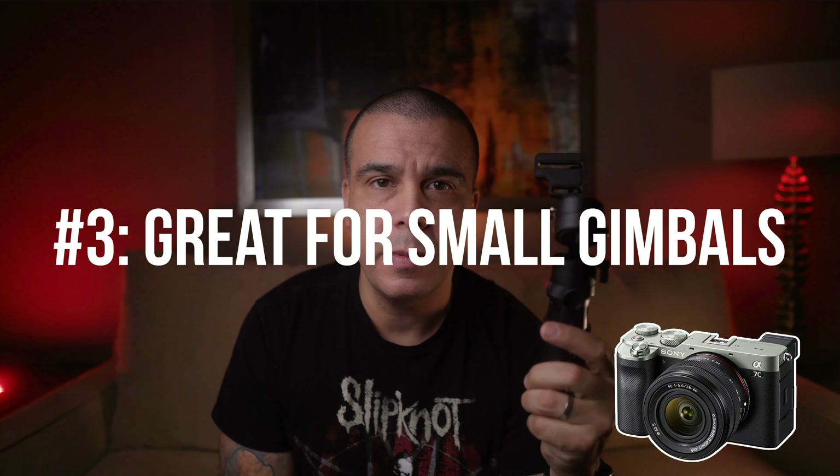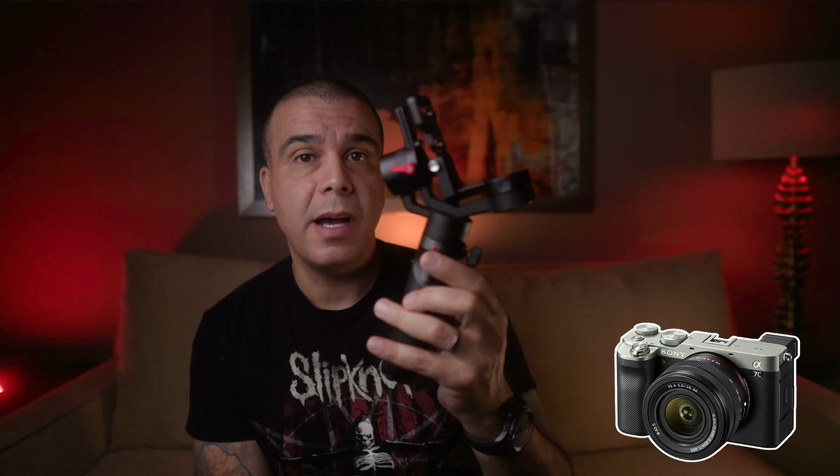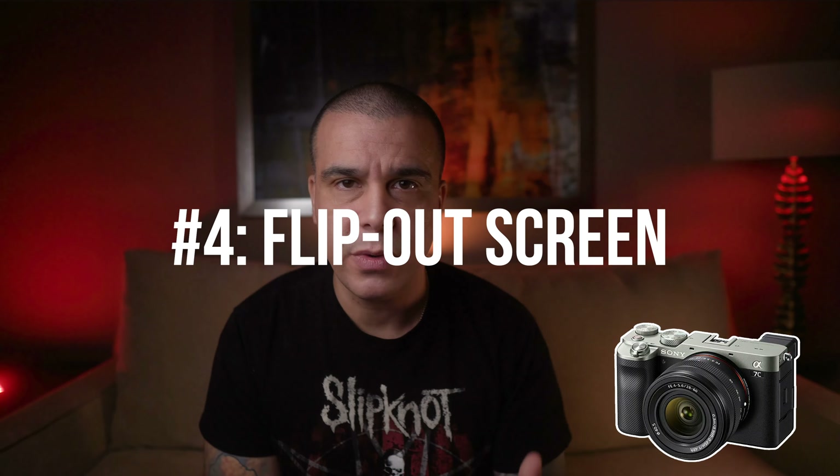Reason number three is going to be gimbals. The Sony A7C is going to be a better camera to mount on small gimbals like this one. Right now I'm in Denver, Colorado on a trip and I like to have a gimbal with me at all times. This one, the Zhiyun Crane M2, is a super powerful and compact gimbal — about 12 hours of battery life. I have problems mounting my Sony A7 III on this gimbal, but with the Sony A7C, because it's a little bit smaller and doesn't have that EVF, it's going to be a lot easier to mount and you won't be colliding with the back motor.